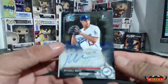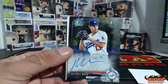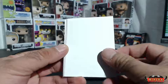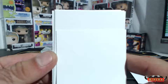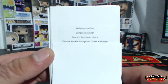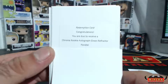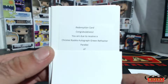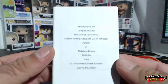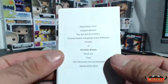Mitchell White is our first autograph for the Dodgers. Due to receive a chrome rookie out of green refractor parallel of Christian Arroyo. I know Walter was over there pooping in his pants.